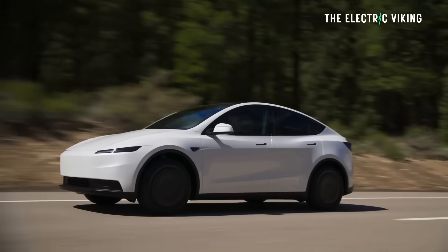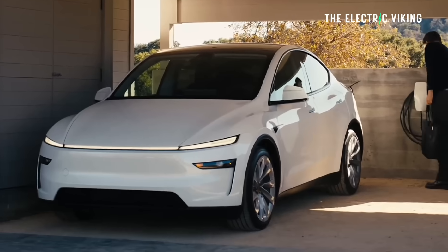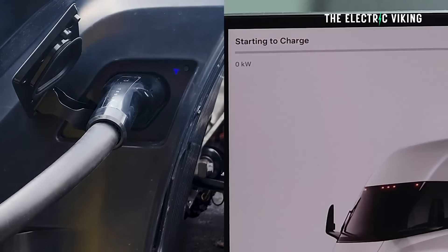Tesla's next generation of electric cars are coming potentially soon — it looks like by the end of 2026, they're going to have 10-minute fast charging with a new architecture: 6C charging, that is.